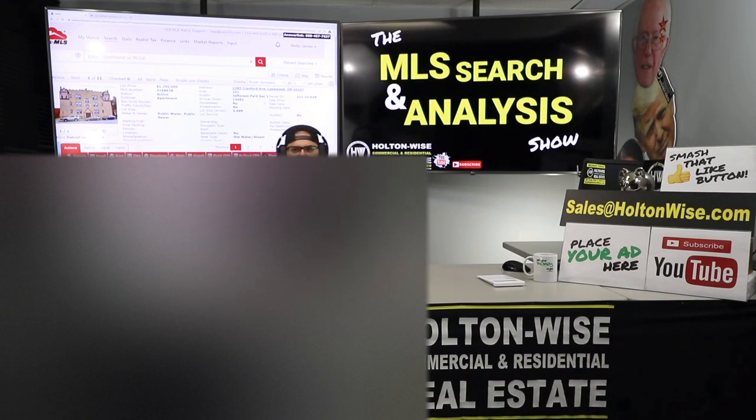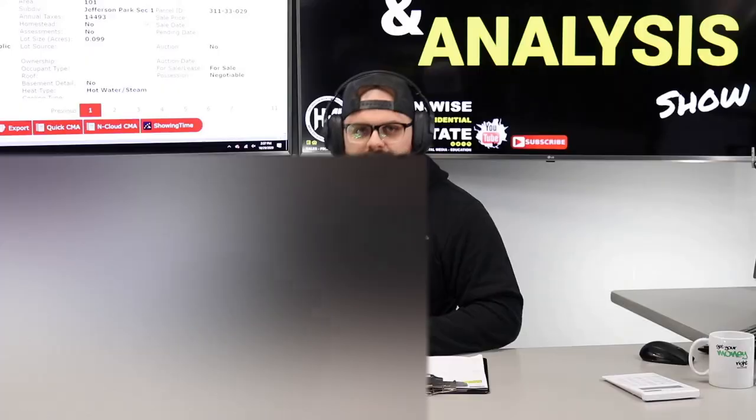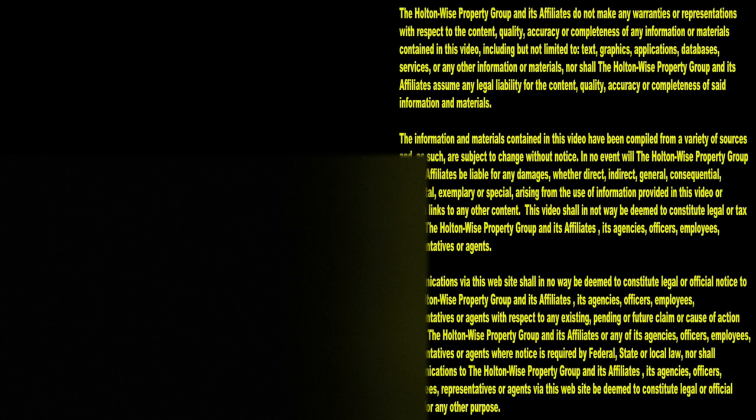Thank you for watching. Do yourself a solid and smash that subscribe button because Holton Wise TV is real estate investing made easy. Subscribe to Holton Wise TV for more financial information, education, and entertainment.